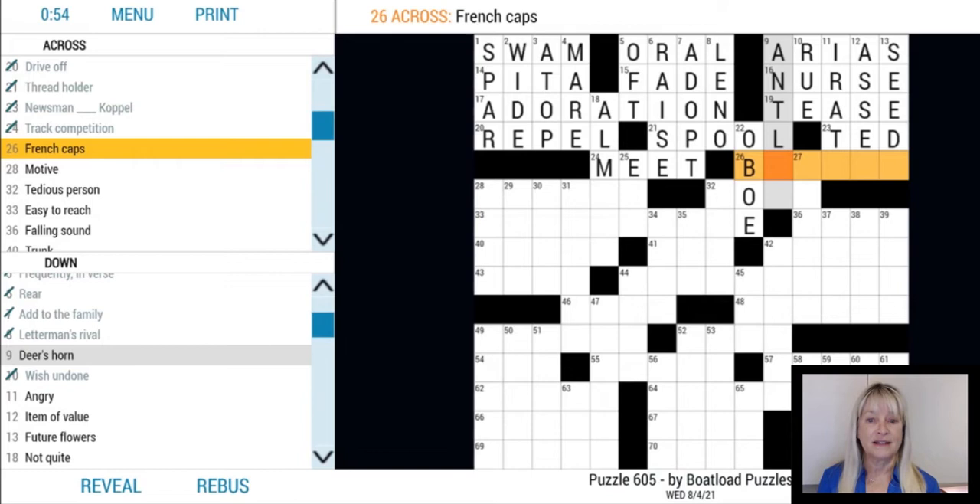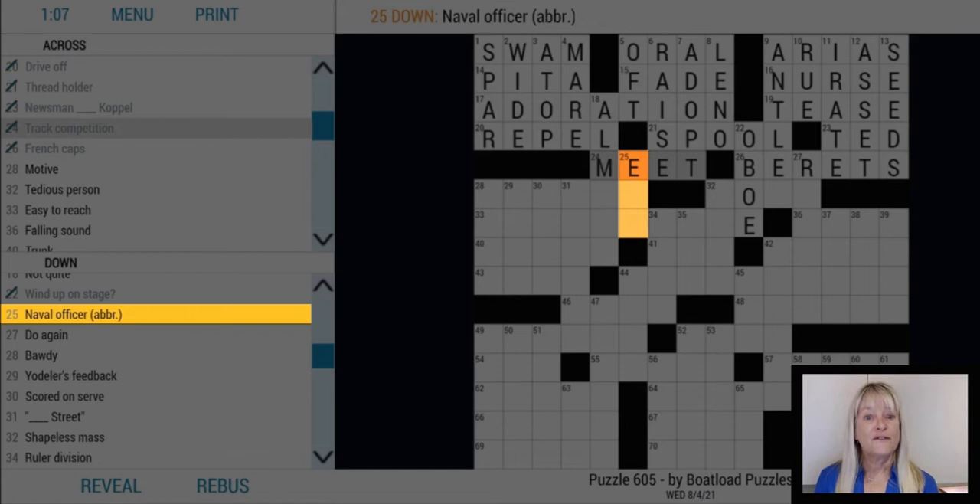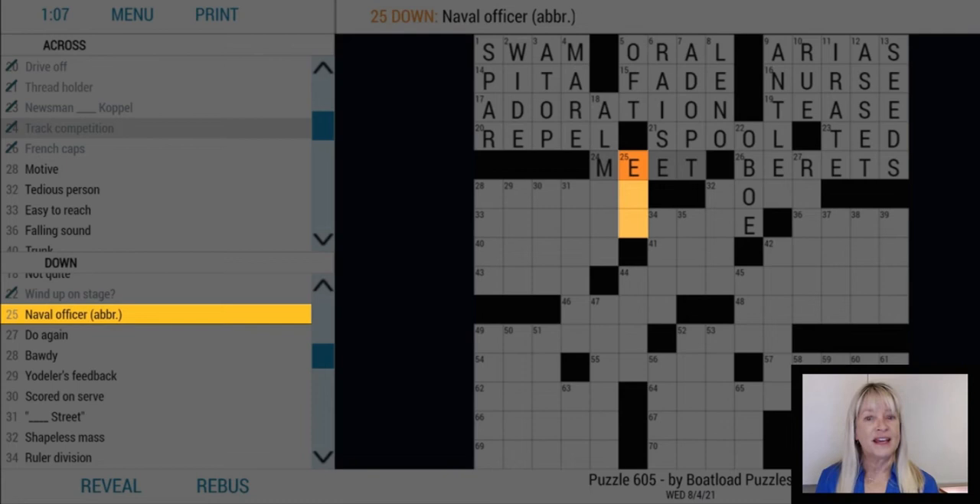If a crossword clue includes ABBR at the end, it means that the clue is abbreviated. 25 down in our puzzle is a three-letter word with the clue 'naval officer, abbr.' If you're familiar with Navy or Coast Guard officer rankings, you might figure out that the answer is ENS, which is short for Ensign.